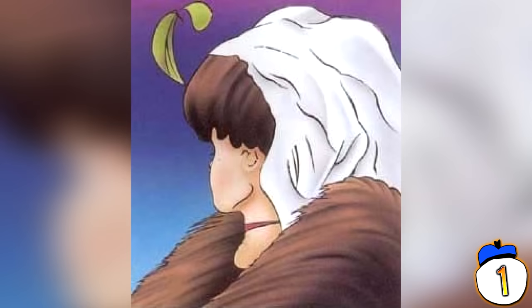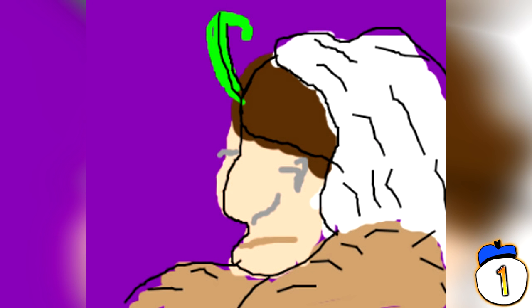Is it a young woman with her head turned or an old woman with her eyes downcast? You may have to press pause to get your head around this one. Thank goodness it's easier to distinguish age in real life, or the dating world would be a truly uncomfortable place.